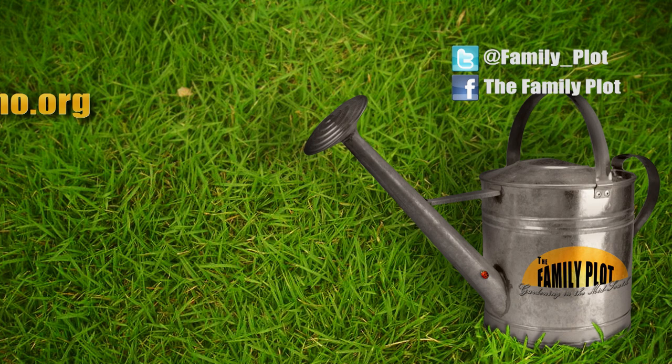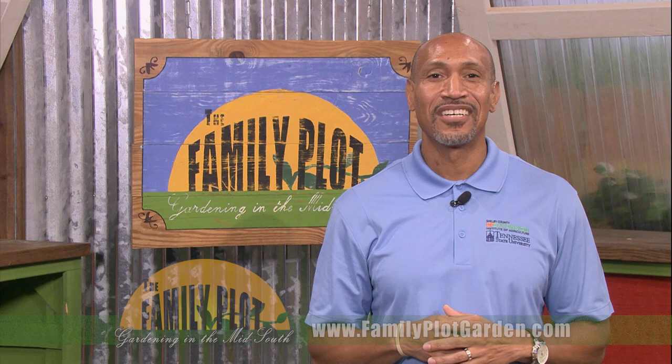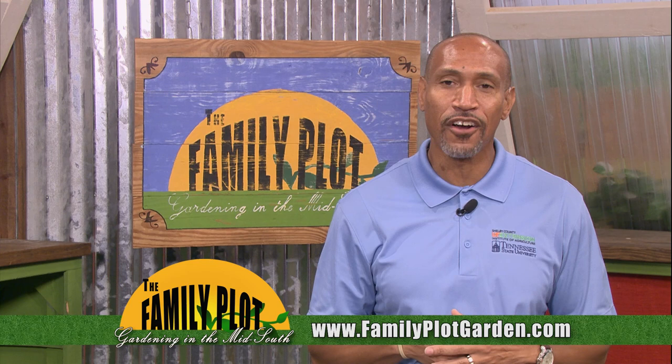Remember, we love to hear from you. Send us an email or letter. The email address is familyplot@wkno.org and the mailing address is Family Plot, 7151 Cherry Farms Road, Cordova, Tennessee 38016. Or go online to familyplotgarden.com. Thanks for sending in the questions — they keep us on our toes. To get more information on anything we talked about today, or to see answers to more questions, go to familyplotgarden.com. Thanks for watching. I'm Chris Cooper. Be sure to join us next week for The Family Plot, Gardening in the Mid-South. Be safe.